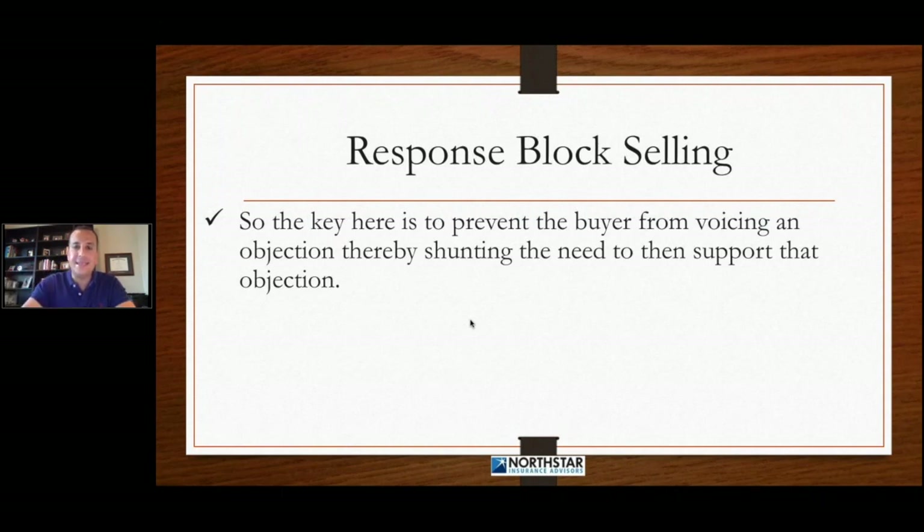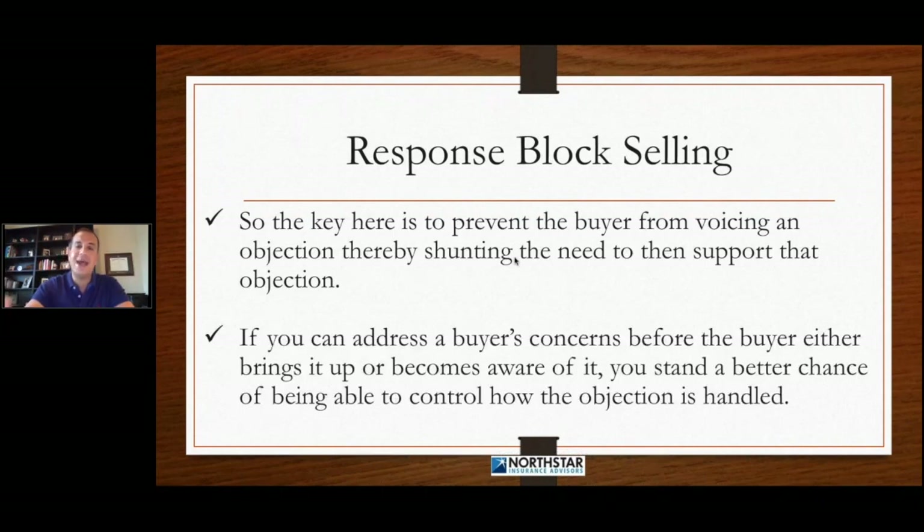When somebody makes an objection, now they have to back it up, now they have to support their objection, now they have to start looking for things that support their objections — and we don't want that to happen. If you can address the buyer's concerns before the buyer brings it up or they're even aware of it, you stand a much better chance of being able to control how and when the objection is handled.